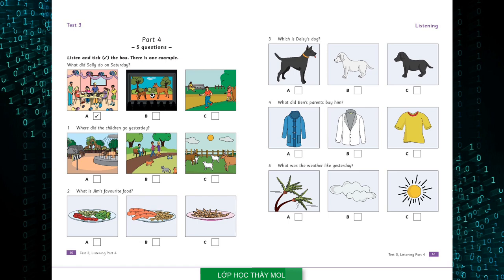Five. What was the weather like yesterday? Was the weather cloudy yesterday, Jill? No, it wasn't. Well, was it windy then? No. It was sunny. It was a beautiful day.